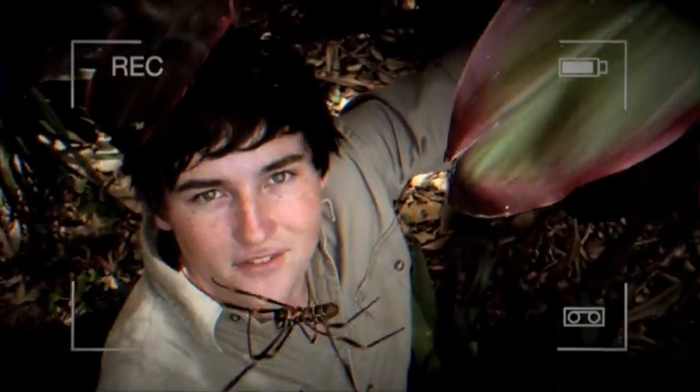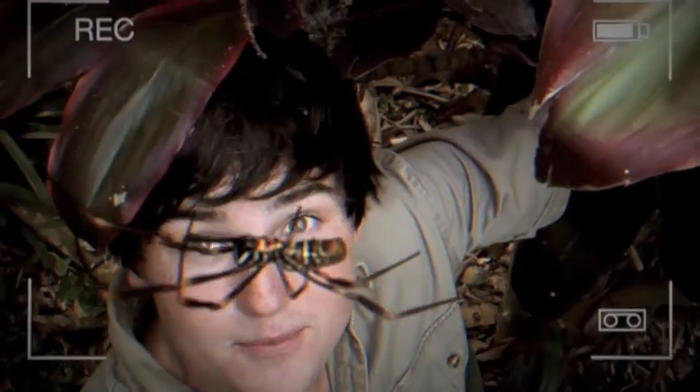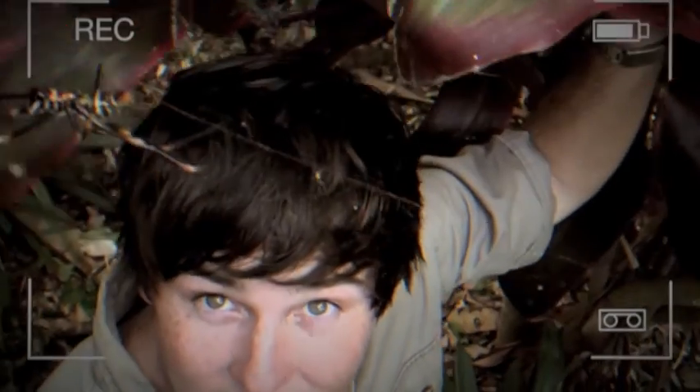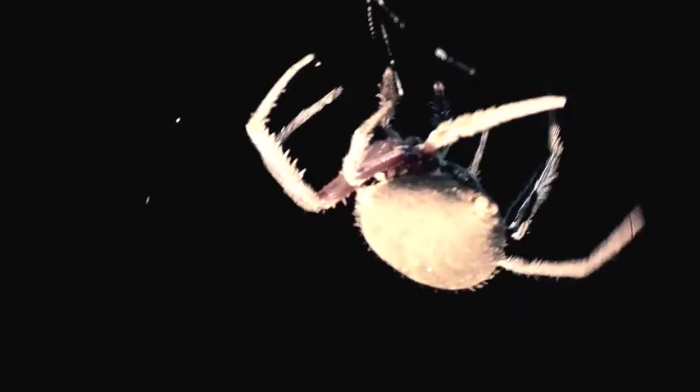Orb webs can contain over 60 meters of six different silk types, and some webs spun every night contain over 3,000 separate attachments. Silk is bridged to an anchor point, after which another strand is dropped from the middle. A junction forms at the top, becoming the hub of the web, where radiating spokes are attached. Web structures rely on their strength.